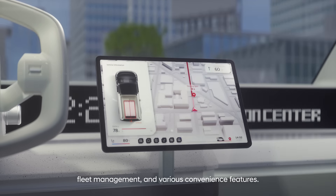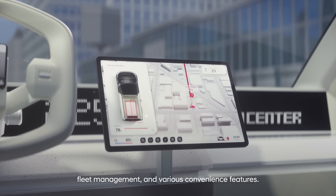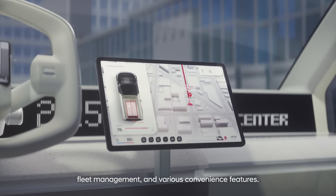Portable devices also support a variety of functions including navigation, fleet management, and various convenience features. Ample cargo space makes it easy to find products for delivery, significantly reducing missed deliveries.